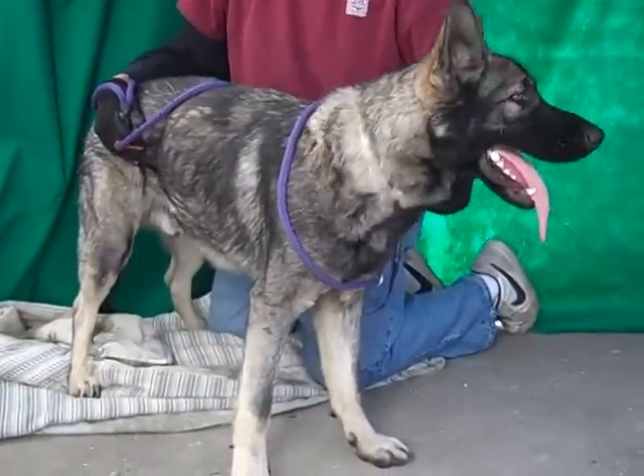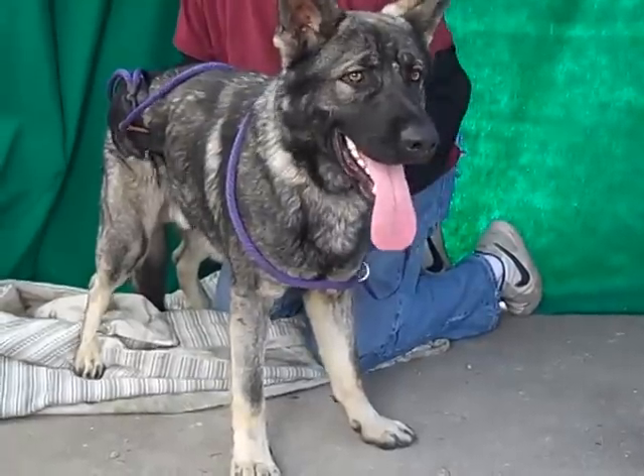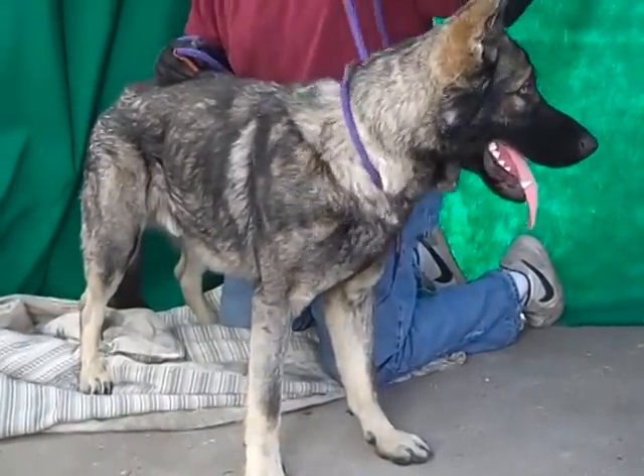Gorgeous dog, giant puppy still at this point. Needs a little bit of training, but a little bit of investment is going to pay off a thousand fold. Really good natured boy. This is Chuck. He's here at the Baldwin Park shelter — please come meet him.